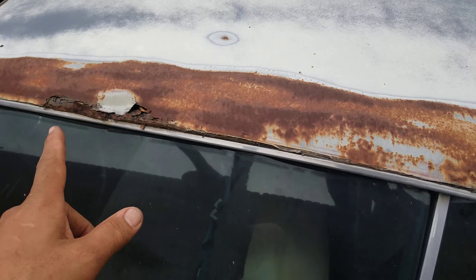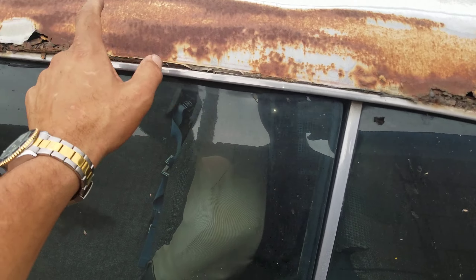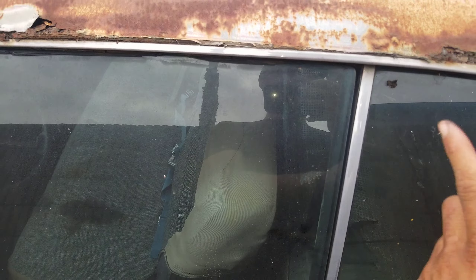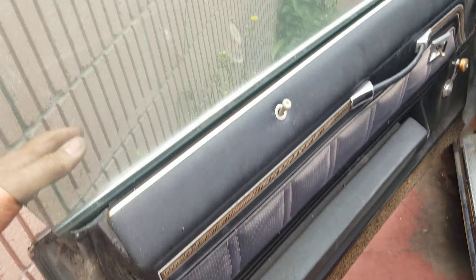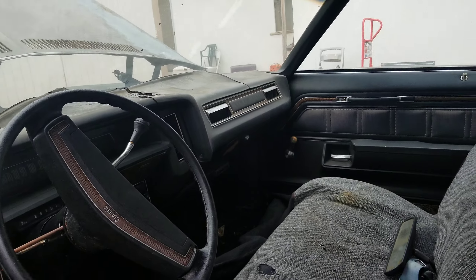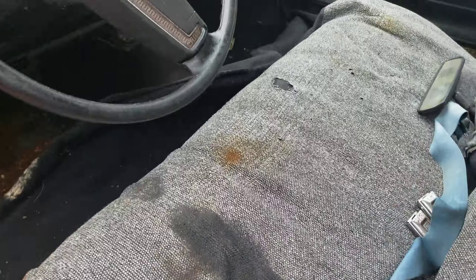The roof needs to be fixed — it used to have a vinyl top, so that's pretty common. I'll get all that fixed. Just add a little bit of metal filler and fix it up — it'll be perfect. The interior is all original. The dash cover I can replace — that's not a problem; they still sell that at Classic Industries. The original upholstery is actually pretty clean, but I'm definitely going to replace it.